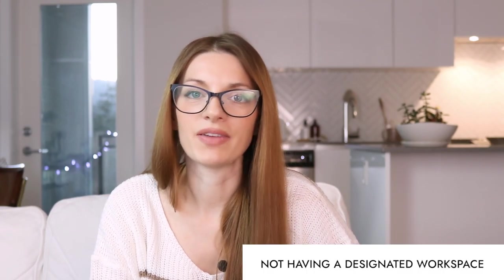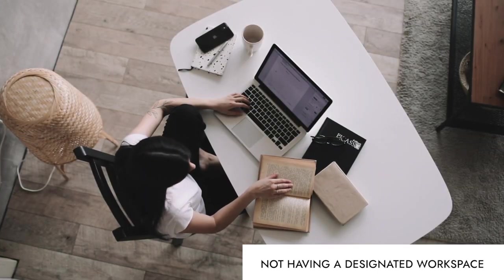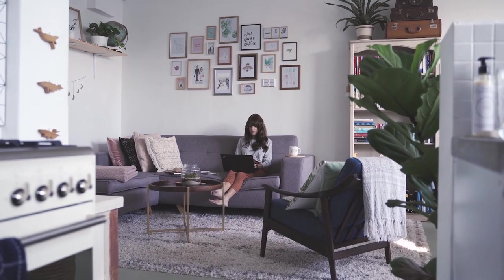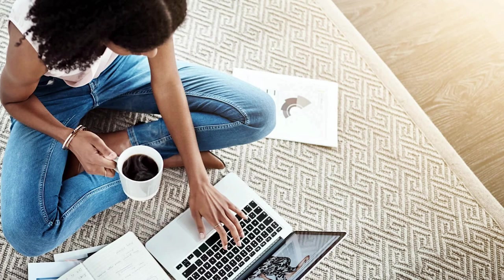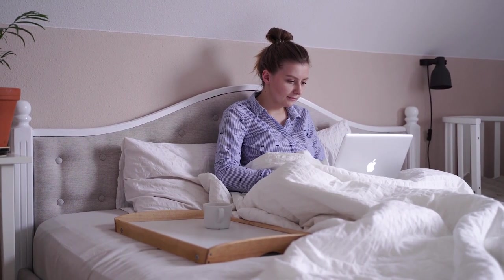The first mistake to avoid would definitely be not having a designated workspace. The first thing to do is figure out where the best possible location for your desk is in your home. If you work from a laptop, you could try testing out working from different spots around the house before deciding. The whole working-from-laptop thing can be a double-edged sword because we end up working from the sofa or from bed instead of at a proper designated workspace — and I am 100% guilty of doing this.